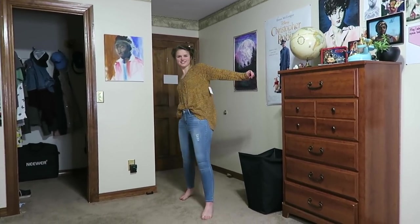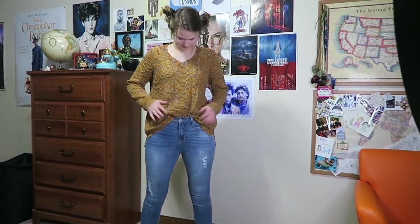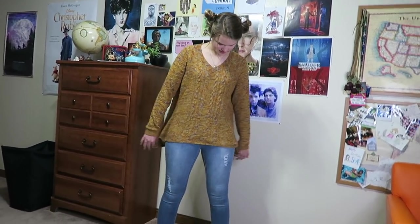Here's the next outfit, and it was about $27. You can wear it tucked in or not tucked in — it's up to you. But the sweater is really comfy and I love it.